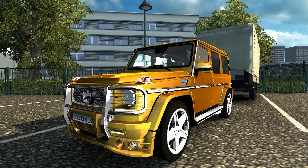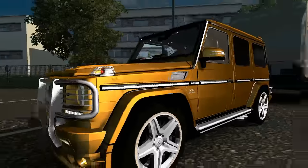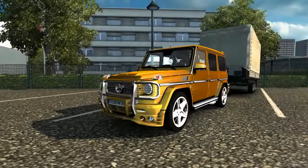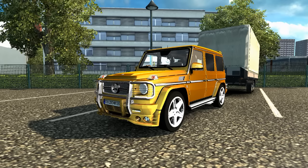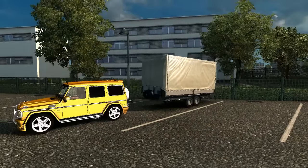Regresamos a la carretera y estamos en el Mapa Promods. El día de hoy tenemos una camioneta Mercedes-Benz Clase G, una camioneta exageradamente lujosa y deportiva al mismo tiempo, con un motor sumamente potente: un V12 biturbo. Es un vehículo especialmente usado por gente millonaria, artistas, celebridades, deportistas que tienen el dinero del mundo.